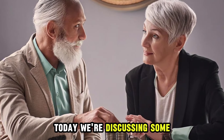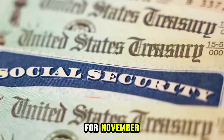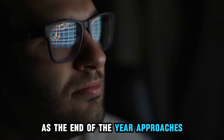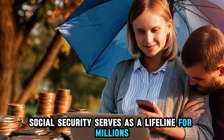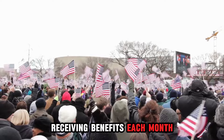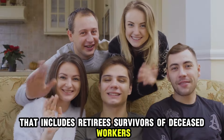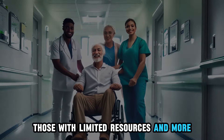Today, we're discussing some important information about Social Security payments for November, including a few changes to the typical schedule and what you can expect as the end of the year approaches. Social Security serves as a lifeline for millions, with around 68 million Americans receiving benefits each month. That includes retirees, survivors of deceased workers, people with disabilities, those with limited resources, and more.